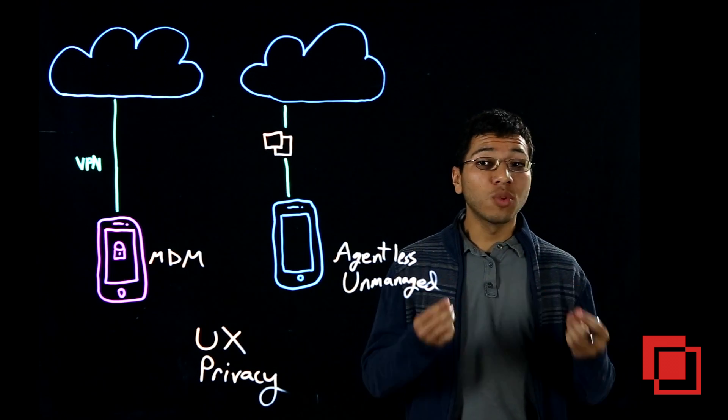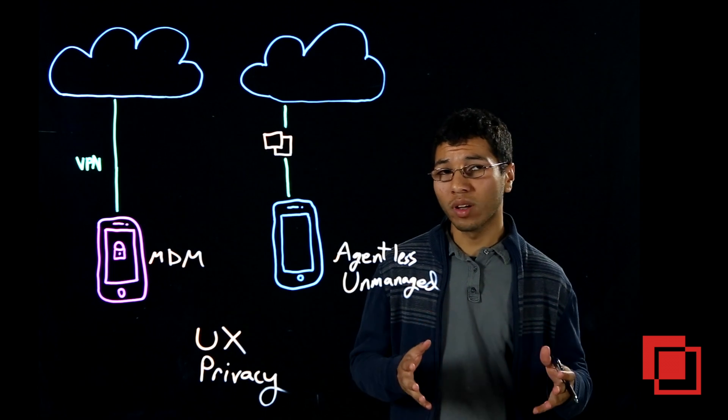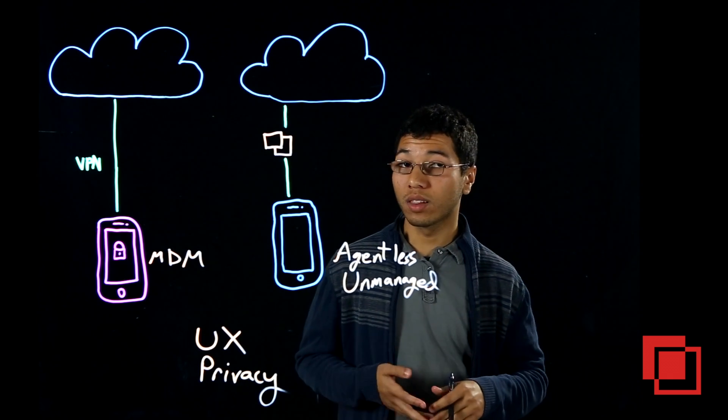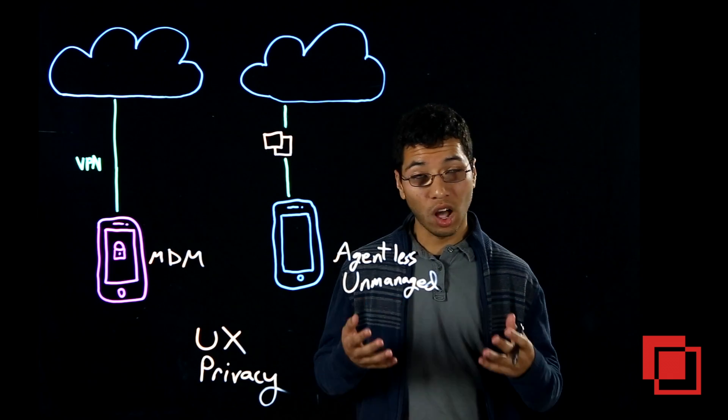Employees just don't want to install these invasive agents on their personal mobile device, giving employers visibility into personal activity — things like browsing history, things like location data via GPS, things like their login credentials.